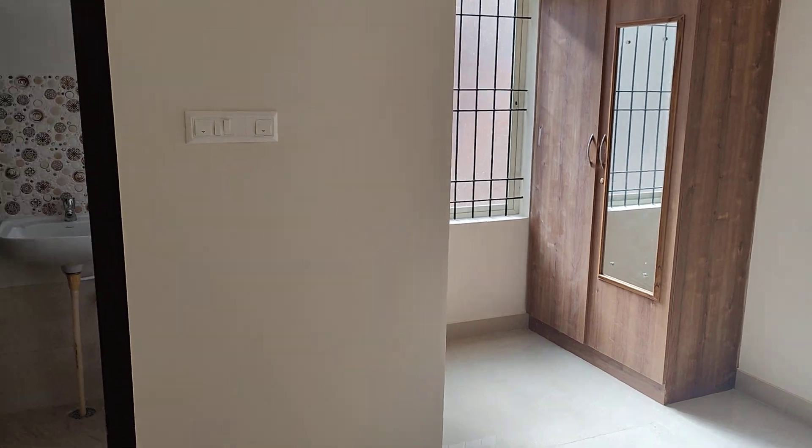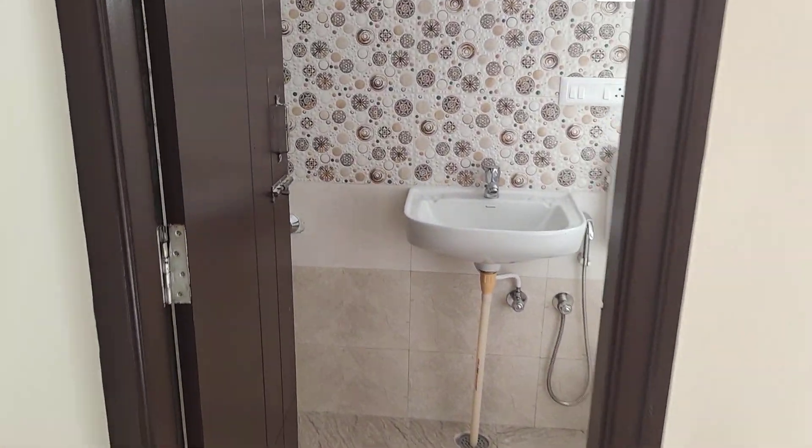This is one bedroom. Both bedrooms have an attached bathroom. The size of this bedroom is 12 by 14, with an attached bathroom.